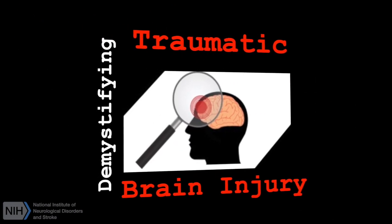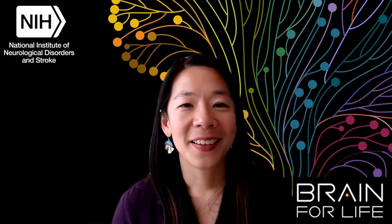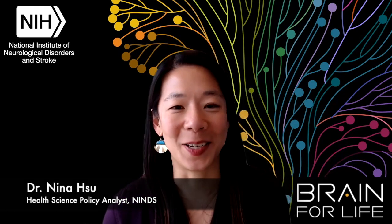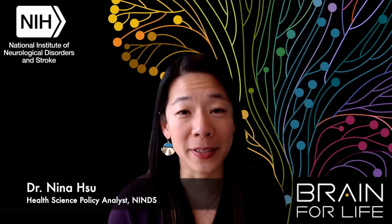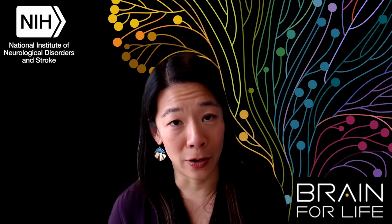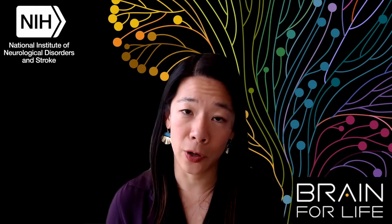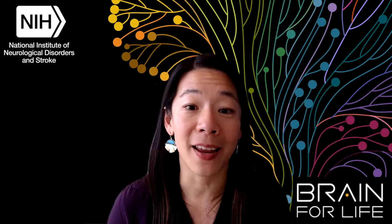Demystifying Traumatic Brain Injury. Hi, my name is Nina Hsu. I'm a health science policy analyst in the Office of Neuroscience Communications and Engagement at the National Institute of Neurological Disorders and Stroke. Thanks for joining us for Demystifying Traumatic Brain Injury.